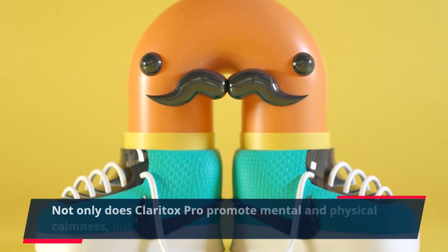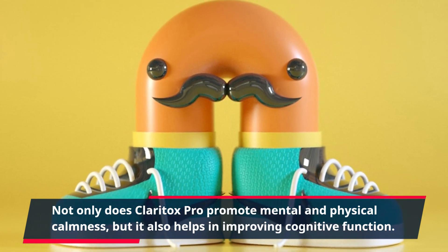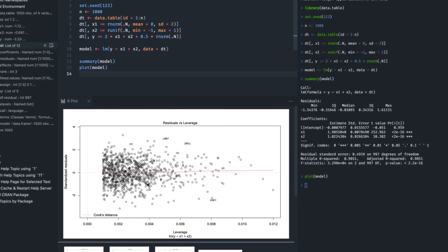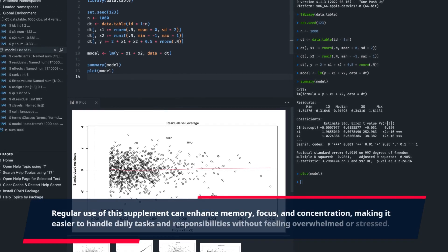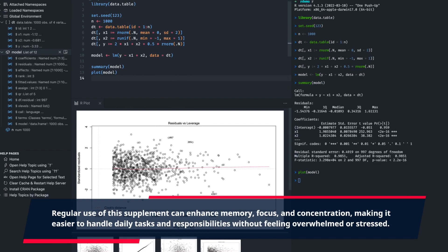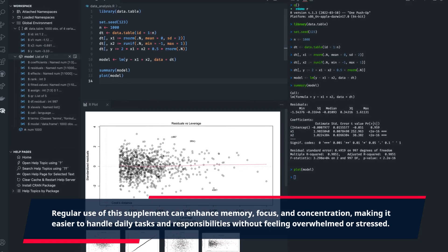Not only does Claritox Pro promote mental and physical calmness, but it also helps in improving cognitive function. Regular use of this supplement can enhance memory, focus, and concentration, making it easier to handle daily tasks and responsibilities without feeling overwhelmed or stressed.